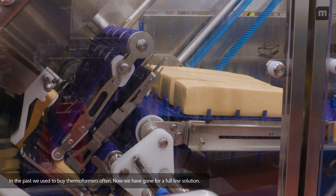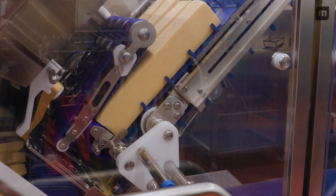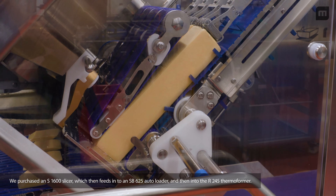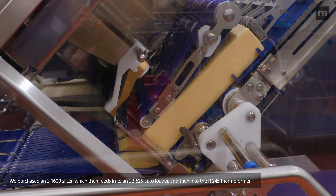In the past we used to just buy thermoformers off the shelf, but now we've gone for a full line solution. We purchased an S1600 slicer which then feeds into an SB625 autoloader and then into an R245 thermoformer.